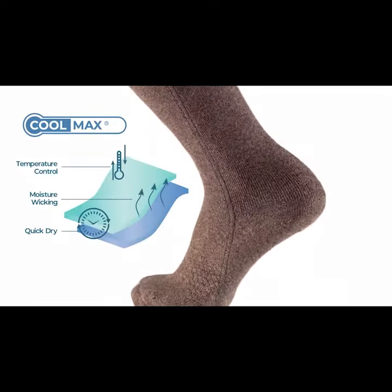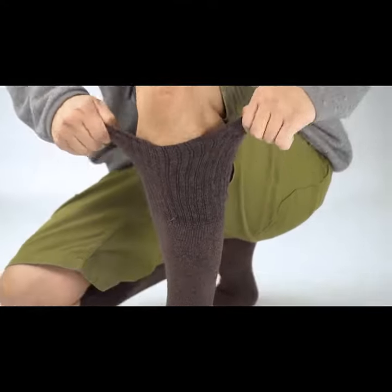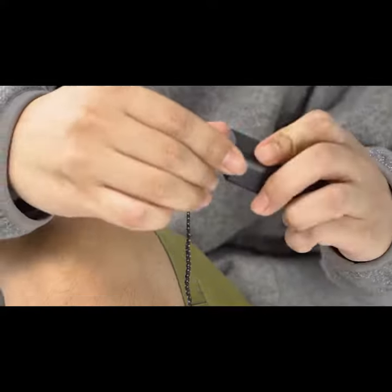Coolmax fabric features moisture wicking and keeps your feet warm and dry all the time. Ororo Redwood heated socks are the pair that's just right.